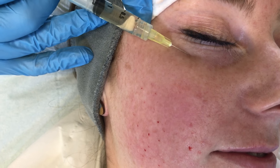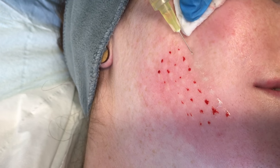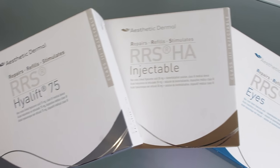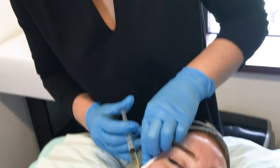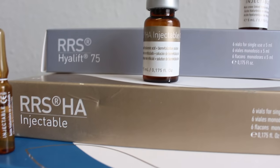Why would you choose a Vampire Facelift over mesotherapy? I would say mesotherapy has got hyaluronic acid which is amazing for plumping out fine lines. You do see quicker results with mesotherapy. With PRP you will have to wait a few weeks, but the PRP or Vampire Facelift is amazing if you want to improve the texture of the skin around the eye area, especially if you've got dark circles.